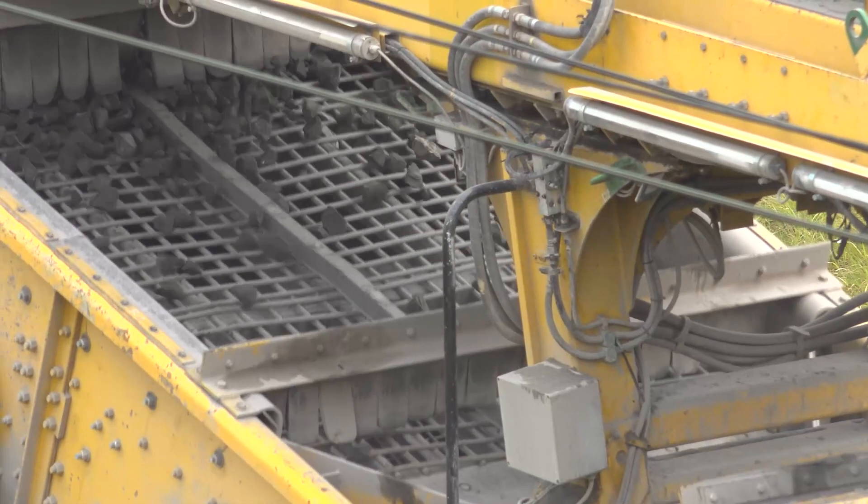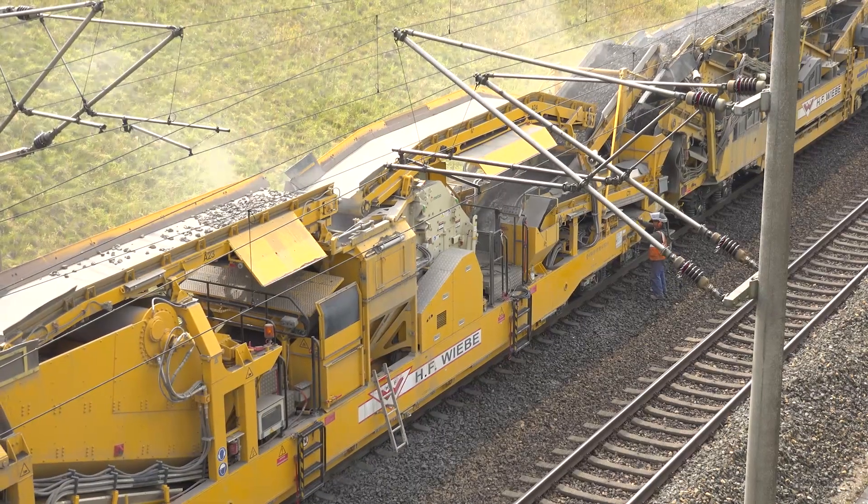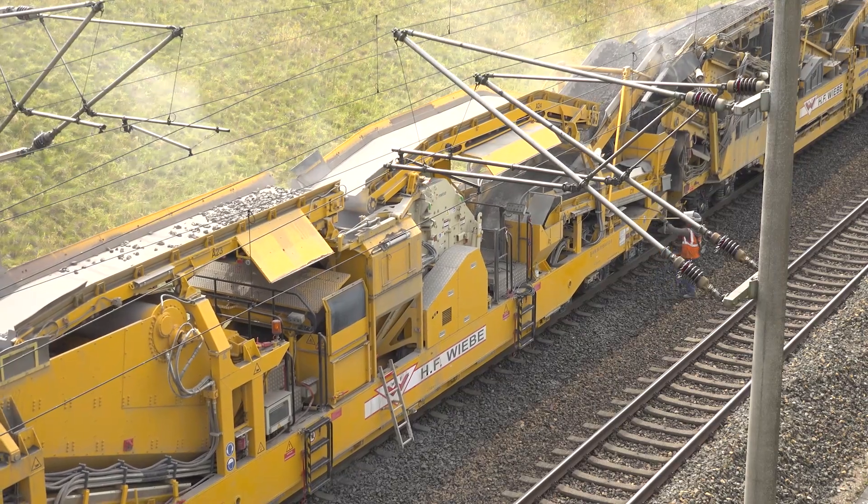What is the quality of this clean ballast and what is brought back into the track by the machine? The ballast that is brought back into the track is literally of the same quality as new ballast.